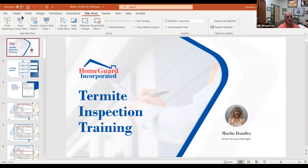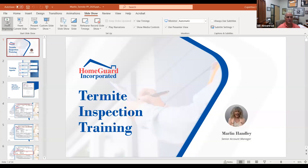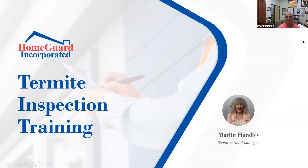I've been with HomeGuard for well over 20 years, they've always done a great job for us. I think they're the premier inspection company at least in this area, so I'm very fortunate to have them running this training for you guys this morning. Ask them all the questions you want — I'm going to turn it over to Marlin.